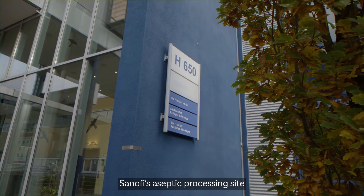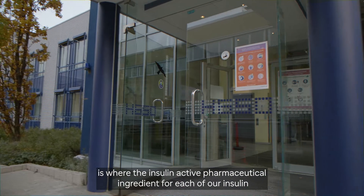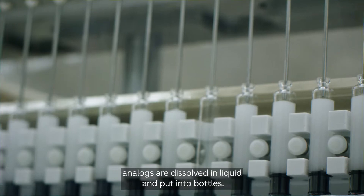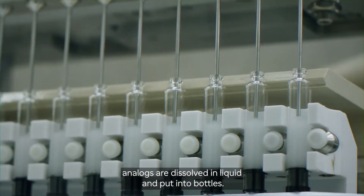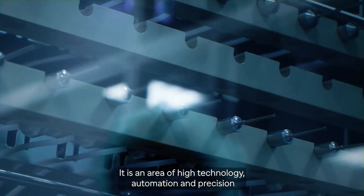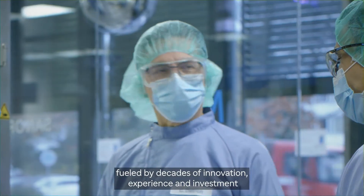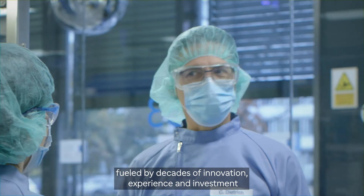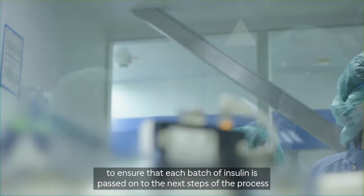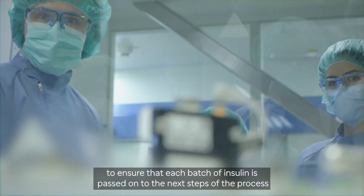Sanofi's aseptic processing site is where the insulin active pharmaceutical ingredient for each of our insulin analogues are dissolved in liquid and put into bottles. It is an area of high technology, automation, and precision fueled by decades of innovation, experience, and investment to ensure that each batch of insulin is passed on to the next steps of the process.